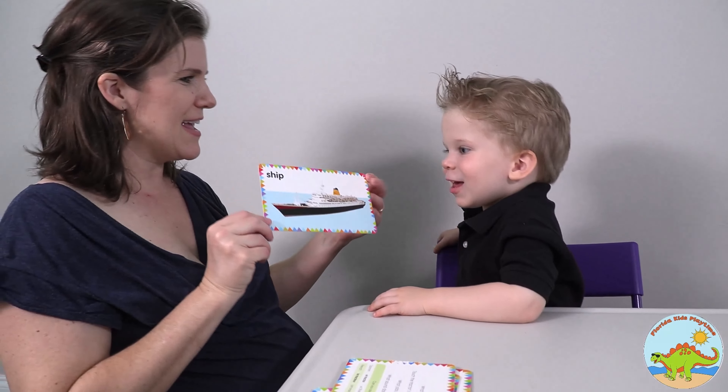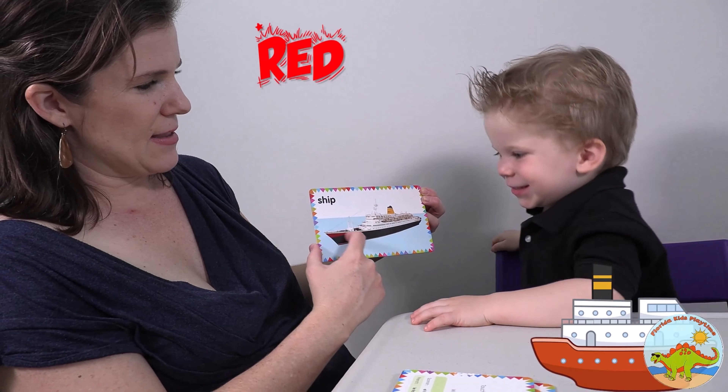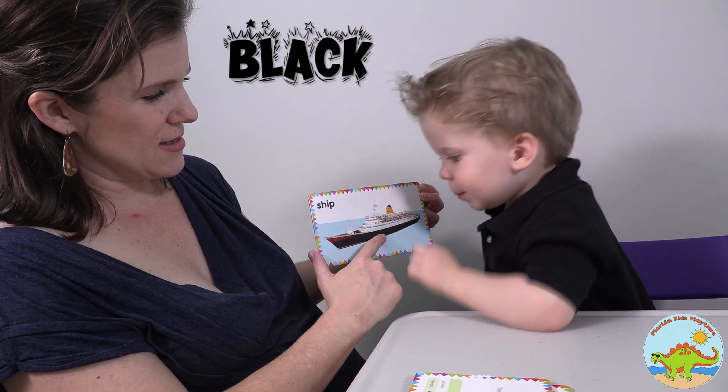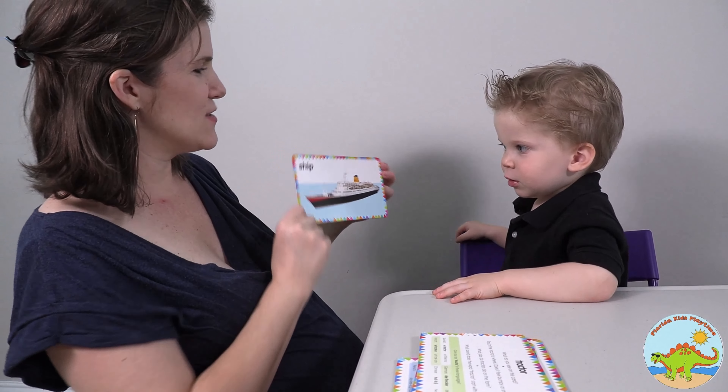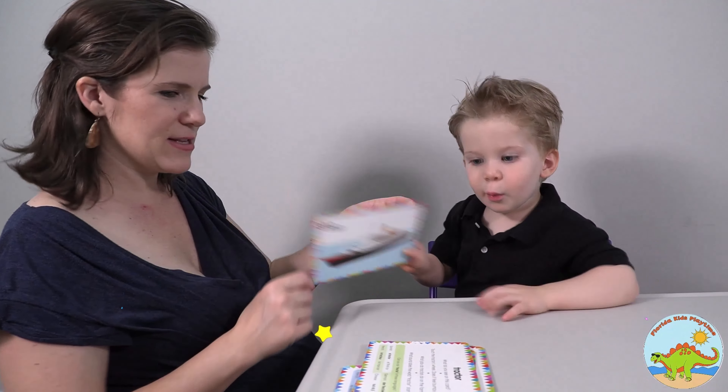What does this say? Ship! Very good. And what color is this? Red! Well, there's some red there, and that's shiny red. And what color is this? Red! Yeah. It looks like a nice, fun cruise ship. We'll have to go on one of those. All right, let's put it down.